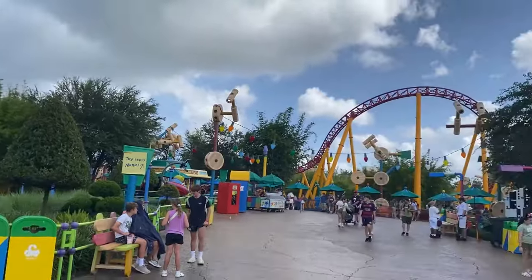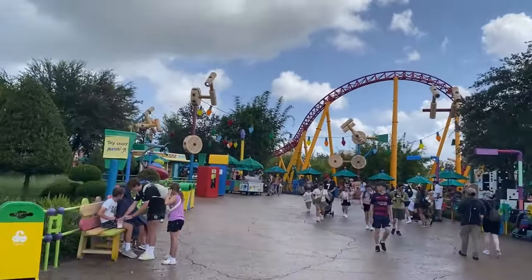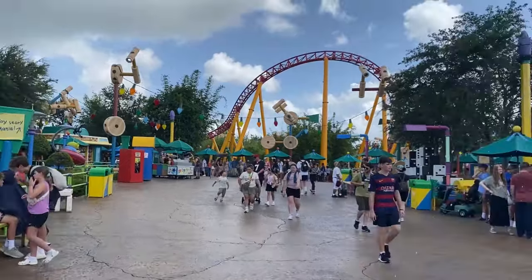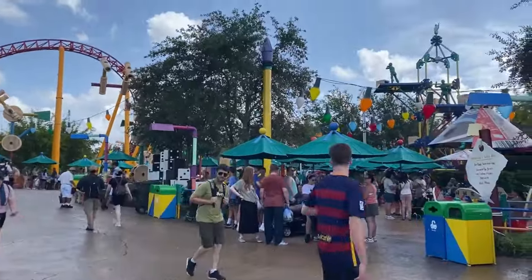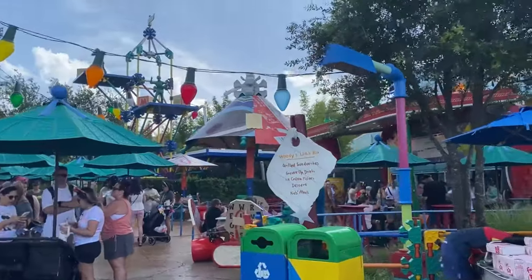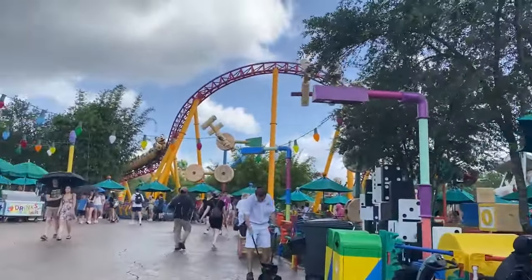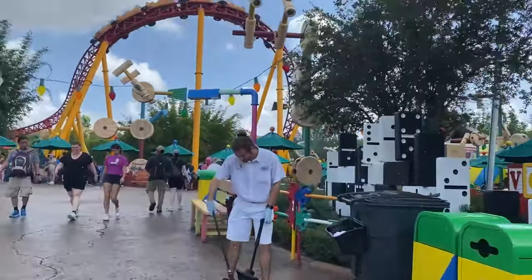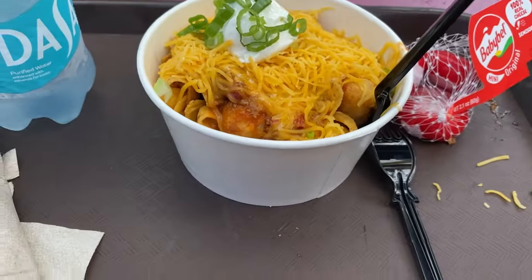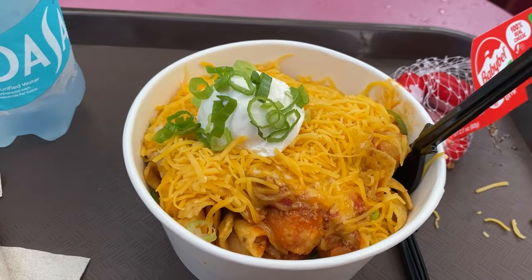So I walk into the bathroom and like five minutes later I come out — it's raining. It feels so nice. It's time for our arrival window for Woody's Lunchbox, so we're going to grab some food and find somewhere a little dry so the food does not get soggy. For lunch at Woody's Lunchbox I had the tachos. As you can see here, these are massive and they're also insanely delicious.